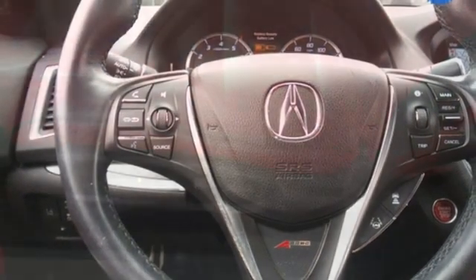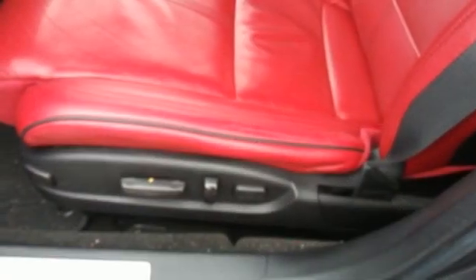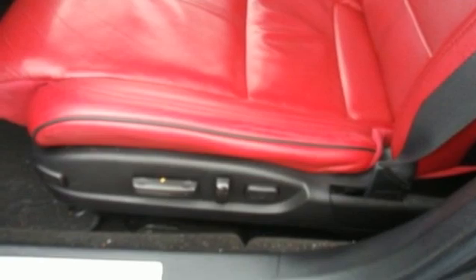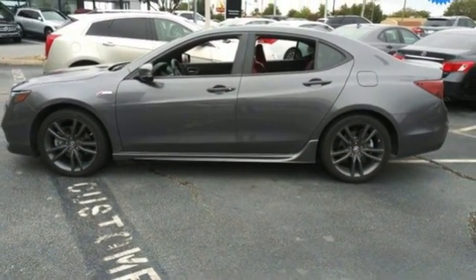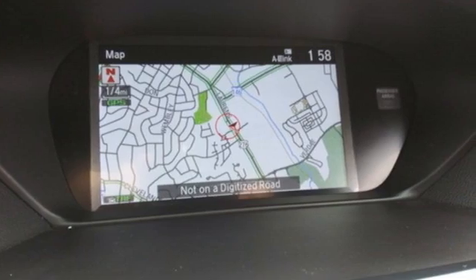Road & Track explains the TLX's suspension is a high point. It rides extraordinarily well with perfectly controlled body motions and isolated impacts, and it remains mercifully out of its bump stops on all but the worst bumps.